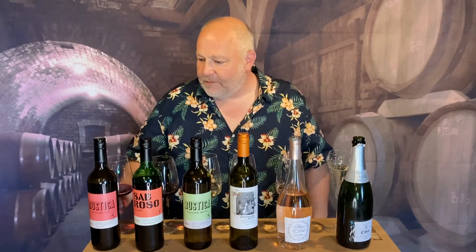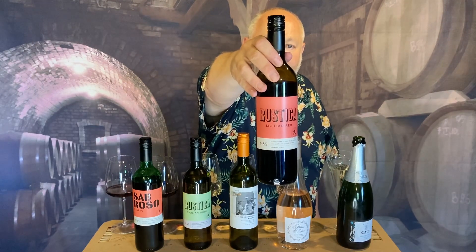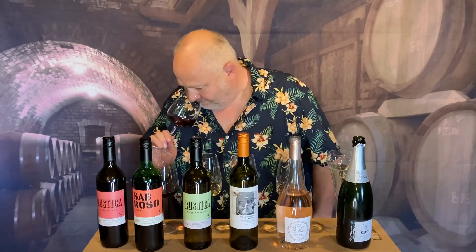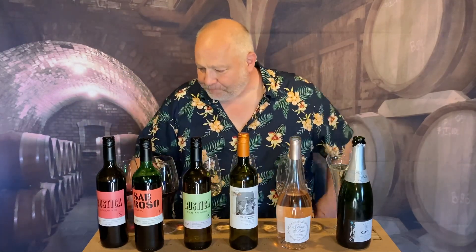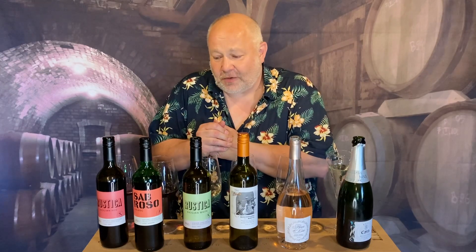We've got two reds, two whites, a rosé, and a fizz, and we'll start with this one. It's called Rustica — Sicilian Red. £6, it's 12% alcohol. When I tasted it, I don't think the name does it any favours, because I don't think it's rustic in the slightest. It's beautiful red and black cherry, maybe a little hint of strawberry. It's quite primary, but certainly doing the business for £6 a bottle. It's velvety and voluptuous and lovely. It sits in the mouth really well, it's not too tannic. You could drink it on its own — perfect for a barbecue, a beautiful party wine.